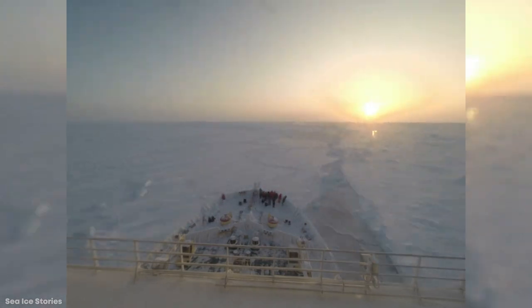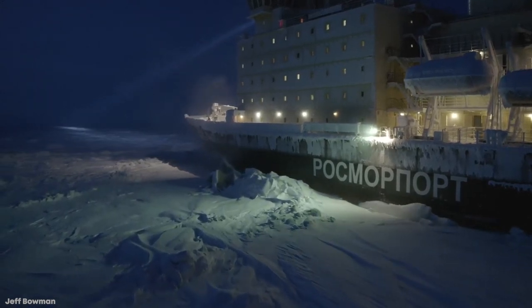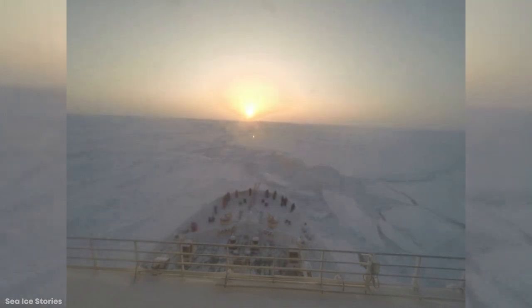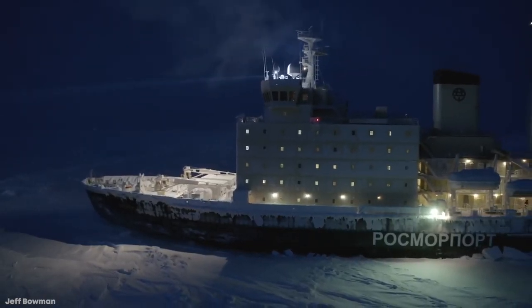She travels at speeds of 19 knots in open water and 2 knots when breaking through 4-foot-thick ice. She's got a length of 423 feet, a depth of 40 feet, a displacement of 14,000 tons, and room for 102 passengers. Few other icebreakers, if any, are as well-traveled and as well-loved as Kapitan Drainitsen.